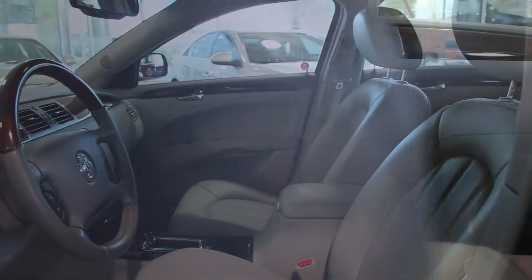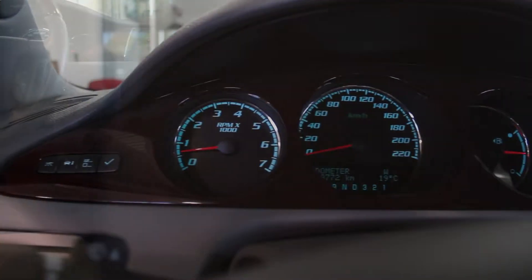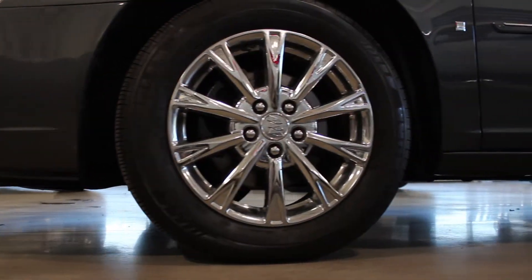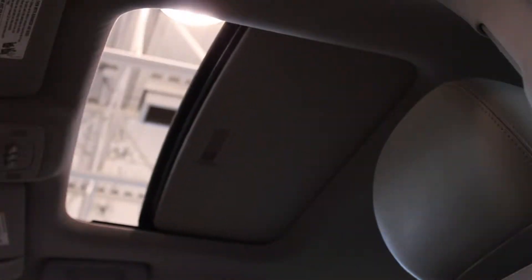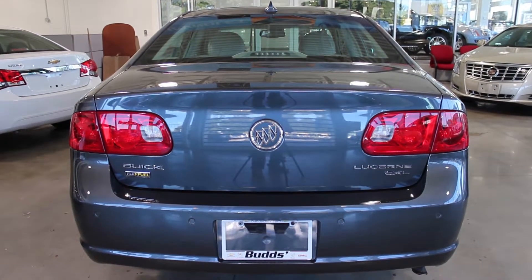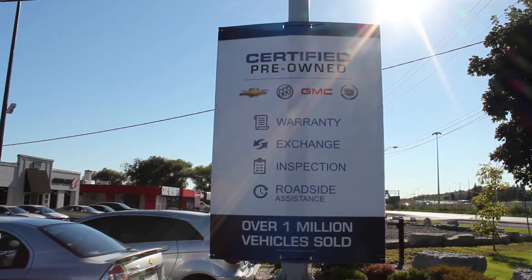Complete with an 8-way power driver's seat, dual-zone climate control, heated and cooled front seats, ultrasonic rear park assist, 17-inch chrome wheels, and a power sliding sunroof, this Buick has all the features you need. Not to mention the clean Carproof and a full 150-point inspection by our Class A technicians.